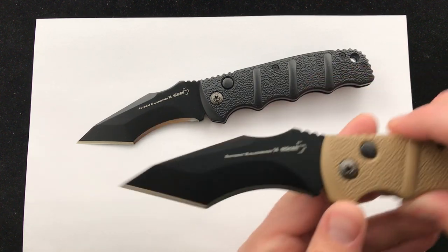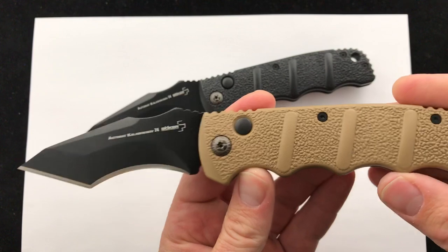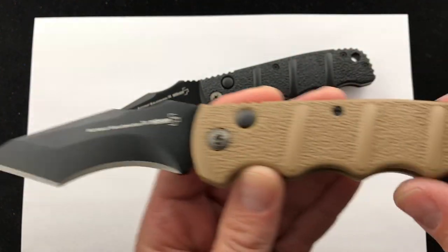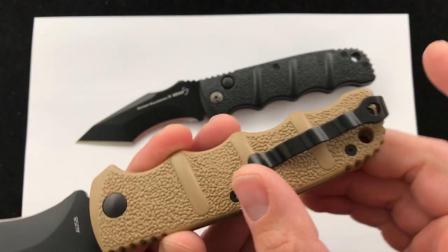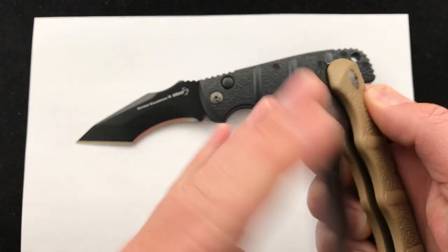We've done the XL before, and now we have it in the Recurve Tanto edition — the XL Kalashnikov Auto. It features an oversized push-button and a recurve Tanto blade. It also has a shorter pocket clip, still a deep pocket clip, just slightly shorter, which makes it super easy to access.